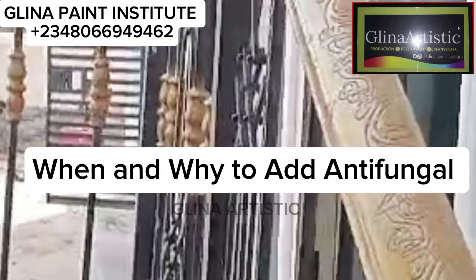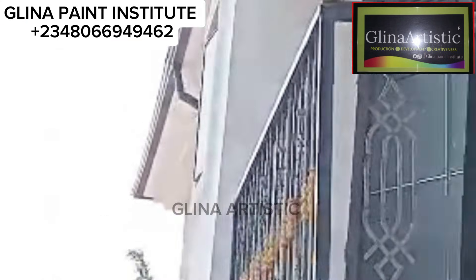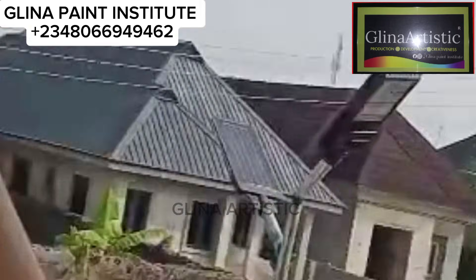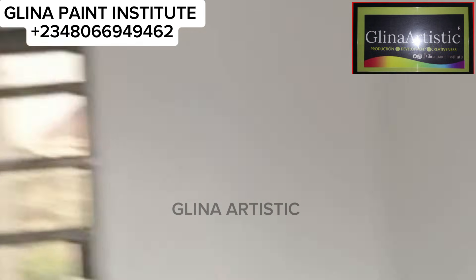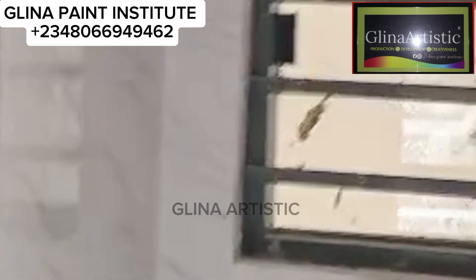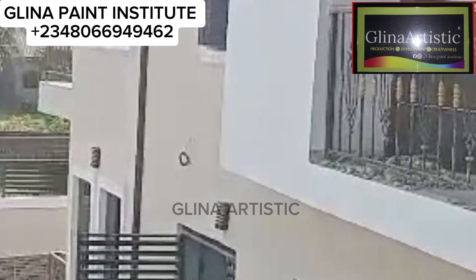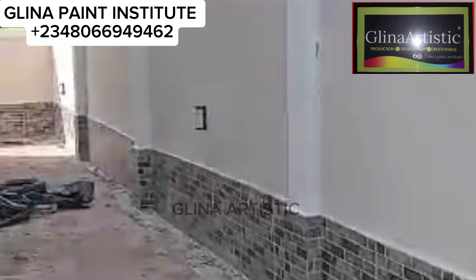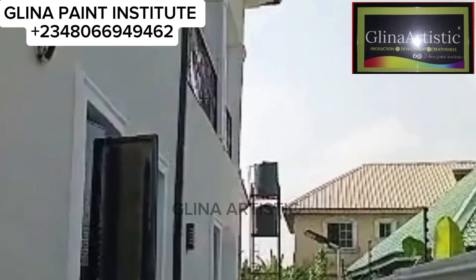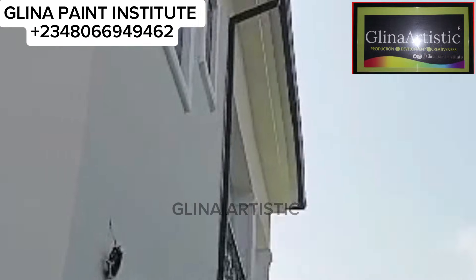Now, when do you add antifungal paste? In paint production, antifungal paste must be added at every stage during your paint production. When I say every stage, I don't mean add it when you put your water, then again when you add your nitrous salt. What I simply mean is that during the process of your paint production, you must add antifungal in any batch of your paint production.